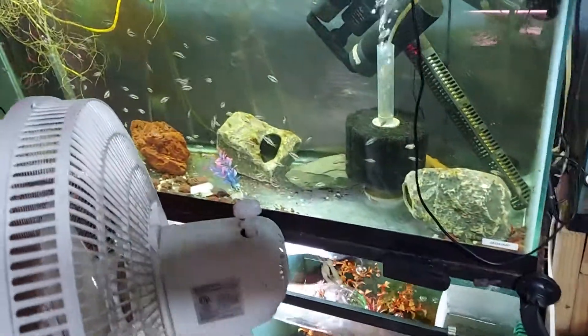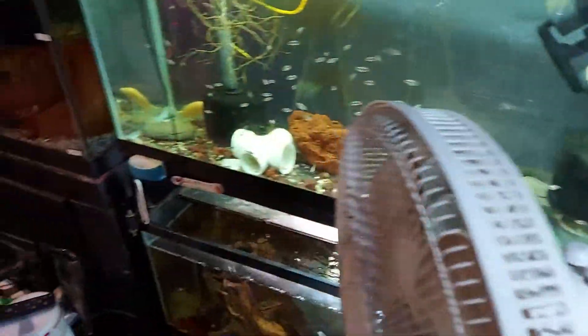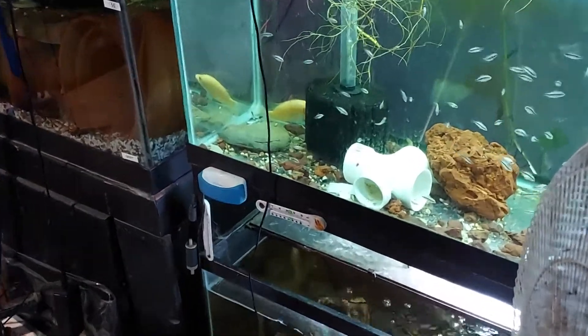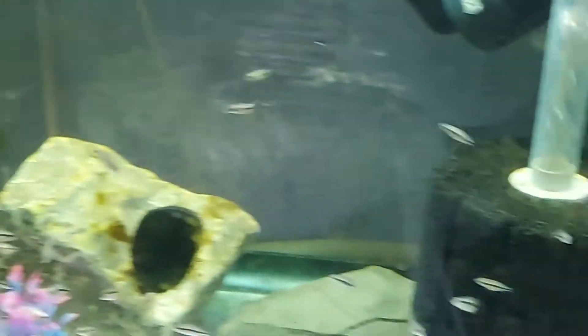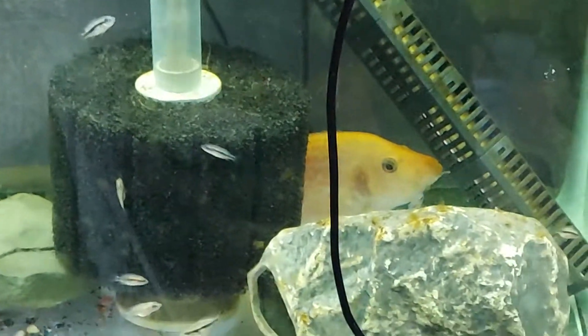All right, these are the red Dovi. That's the female over there in that corner, and the male is in this corner.